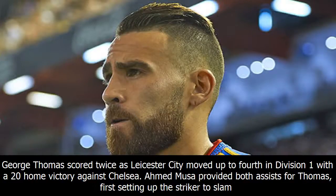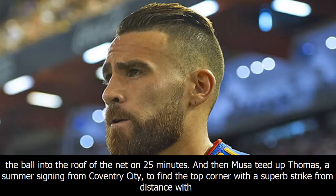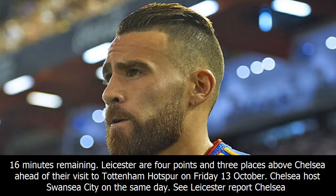George Thomas scored twice as Leicester City moved up to fourth in Division 1 with a 2-0 home victory against Chelsea. Ahmed Moussa provided both assists for Thomas, first setting up the striker to slam the ball into the roof of the net on 25 minutes, and then teeing up Thomas — a summer signing from Coventry City — to find the top corner with a superb strike from distance with 16 minutes remaining.